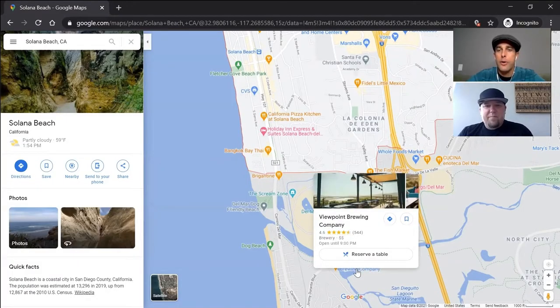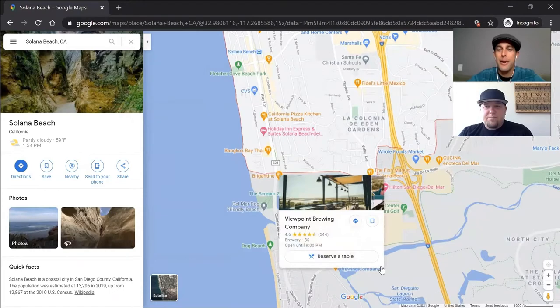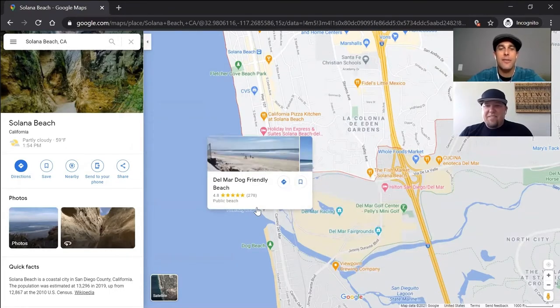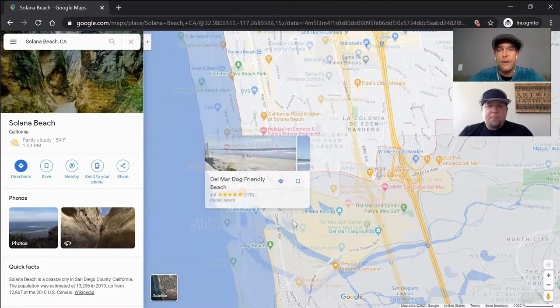A few other things right here in this Del Mar area: Viewpoint Brewing is a beautiful brewery — really, really cool. Parking's kind of a pain, but it is worth a little trek over there. And then if you have dogs, this is one of the only off-leash dog-friendly beaches, so you can cruise down to this little section of Del Mar right down here.